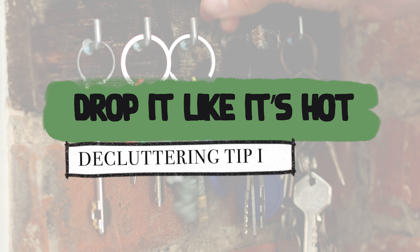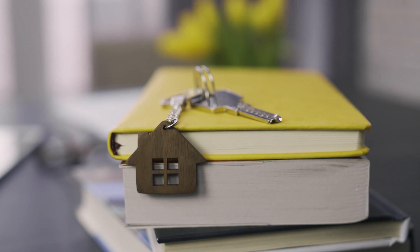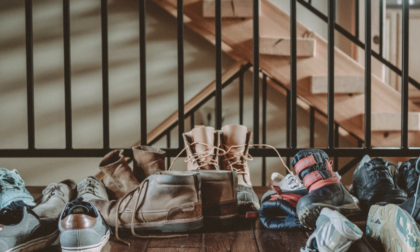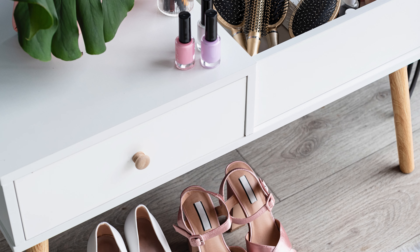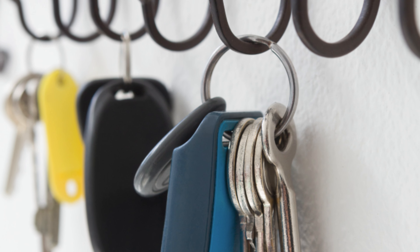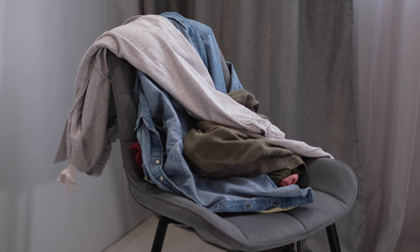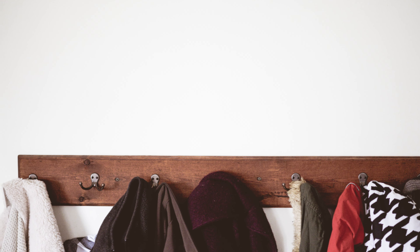Tip number 1: Drop it like it's hot. Create deliberate places to drop your everyday items. Where do your keys go? Where does your coat hang? Where do your shoes go when they're off? Identifying these natural drop zones is crucial, but here's the kicker — make it intentional. If your keys always end up on the table, put a container there. If coats find their way to a specific corner, install a hook or a shelf. It's about making the system adhere to the habits you already have.